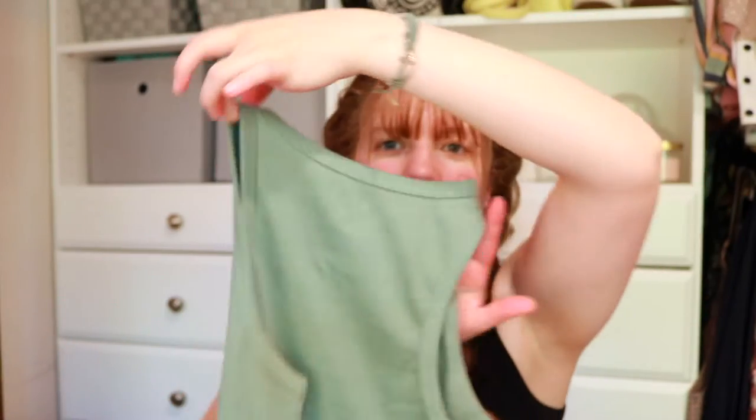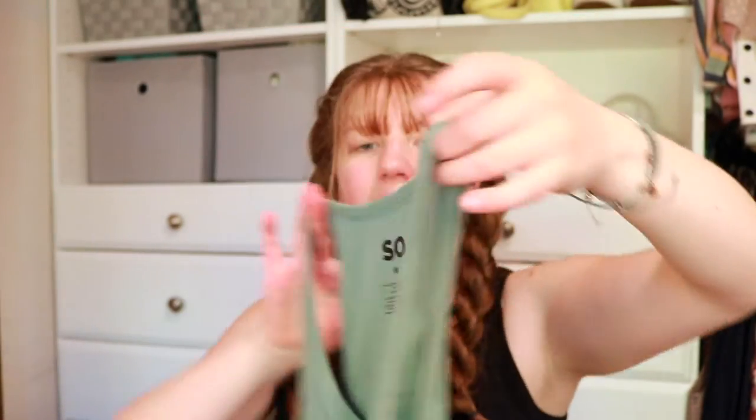The first thing from Kohl's is this tank top. I've been loving this color lately — it has like this henley style with buttons down the front. It's this really nice dark seafoam green color. It's a tank top, almost a racer back, really comfortable, goes with a lot of things. I've been wearing this so much — I'm actually wearing one just like it right now.